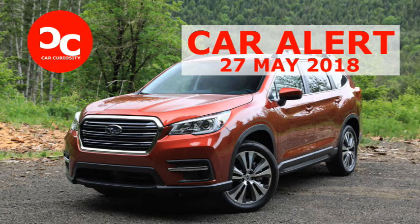Eager to strike while the crossover iron is hot, Subaru is rejoining the three-row fray with the Ascent, and they hope the second time's the charm. 'We learned a lot of lessons from the Tribeca,' Subaru planning manager Peter Tennessee said, 'and we've applied them to the Ascent.' Introduced in 2006, the Tribeca ended production after the 2014 model year, having never found a foothold in the market.